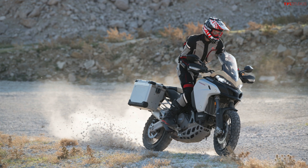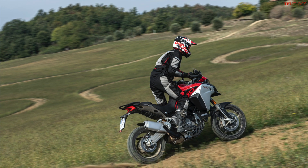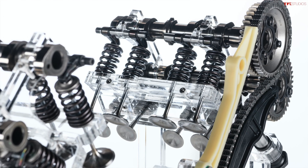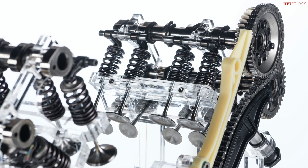Looking at the old L-twin out of the XDiavel — which was also in the old Multistrada — that engine used desmo valves and needed its valves adjusted every 15,000 miles. Ducati says the new service intervals are really industry-leading on this Gran Turismo engine: oil changes every 10,000 miles and valve adjustments every 37,300 miles. For a touring bike where you're putting lots of miles on the highway, the last thing you want to worry about is checking your valves out on a long adventure. Moving away from desmo valves to traditional spring-operated valves makes a lot of sense for an adventure bike — the desmo valves still make sense on the Panigale and performance-oriented machines, but not here.